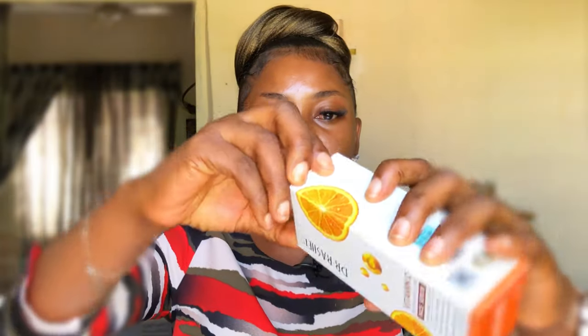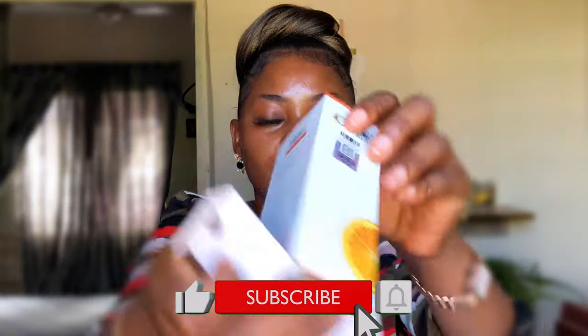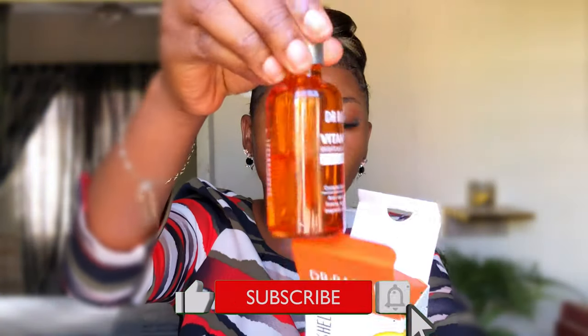This is what Dr. Rachelle Face Serum looks like in a pack. This is the bottle that it comes in. It comes with a seal. I'm already using this product, so I removed the seal.